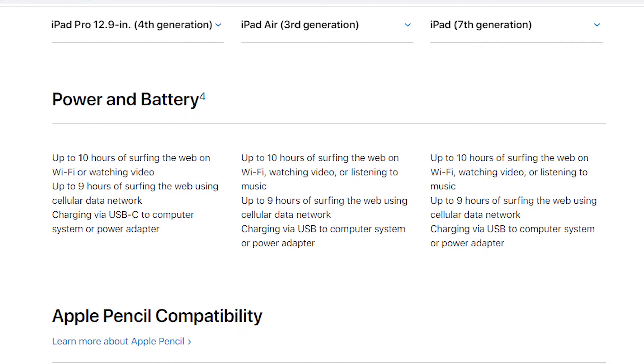Battery life is also pretty good — it gets through a full day of use without any issues. Apple claims on their website that this iPad has the same battery life as the other three iPads, which is impressive. The cheapest iPad matches the battery life of the three more expensive models.